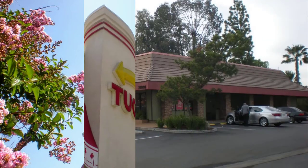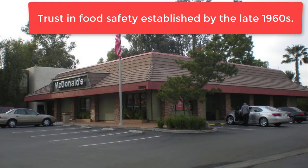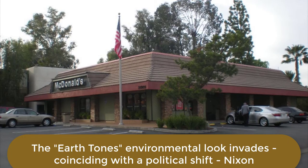After a couple of generations, Americans began to trust burger chains, and the porcelain, glass, and stainless steel look was no longer necessary. There was a rejection of that look in favor of a more down-home, less space-agey look that is called the environmental look.